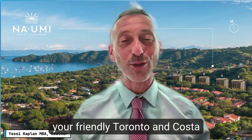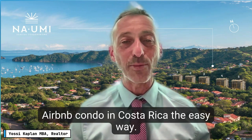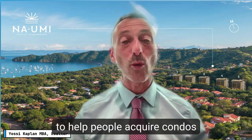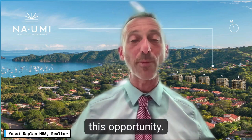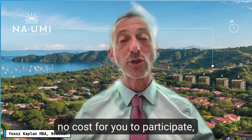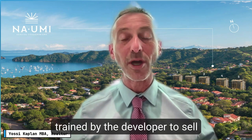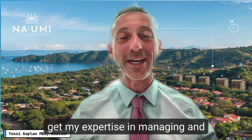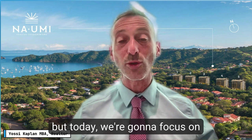Hello, I'm Yossi Kaplan, your Toronto and Costa Rica realtor. In this webinar today I'm going to show you how to buy, acquire, and obtain an investment Airbnb condo in Costa Rica the easy way. There's no cost for you to participate, and the price you'll get from me is the same price you'll get from the developer, because I've been cleared and trained by the developer to sell this development. You'll get my expertise in helping you obtain the right property for your needs and budget.